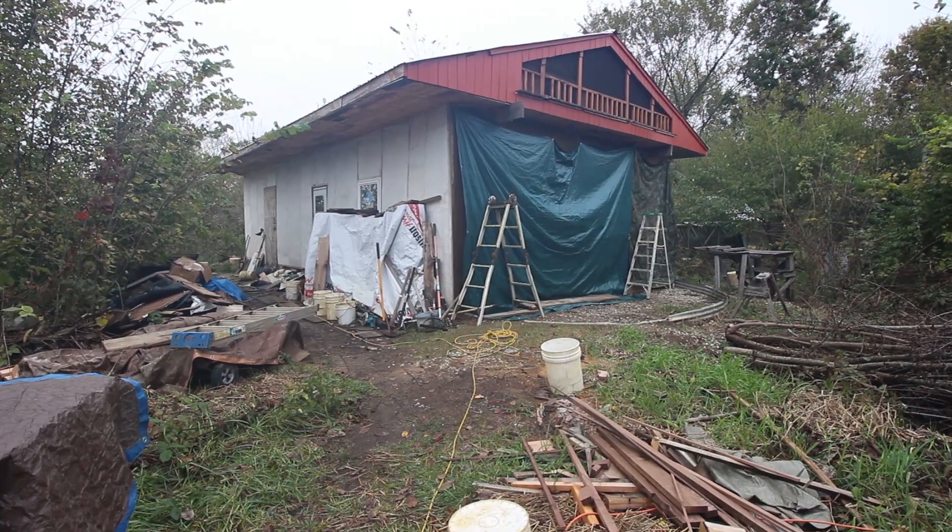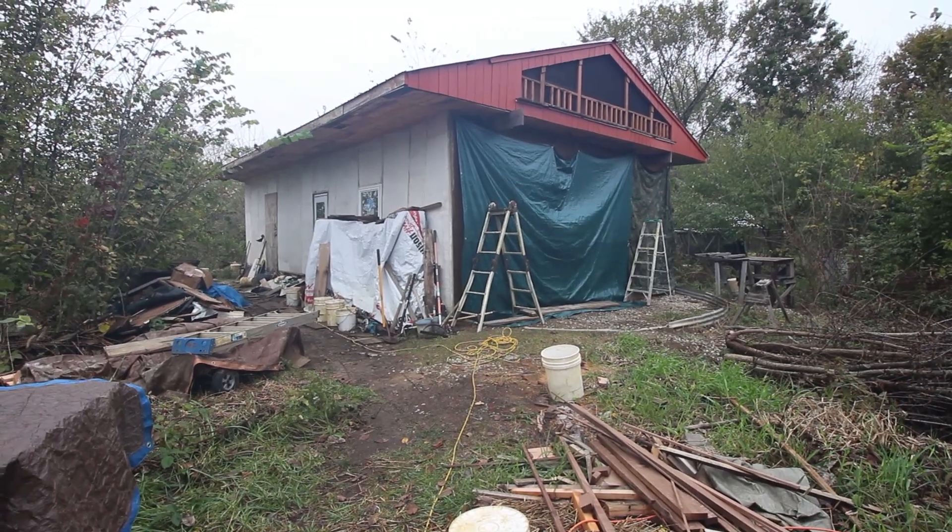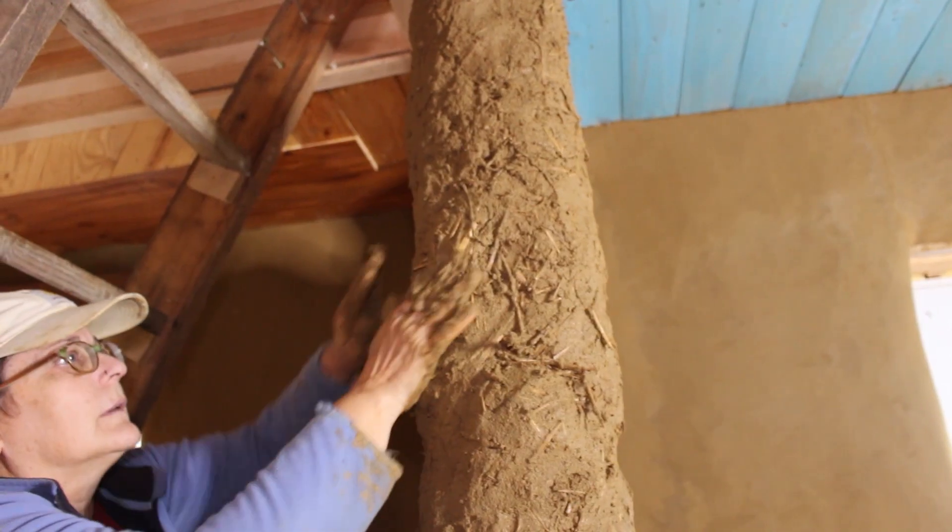Hey there, it's Hardcore Sustainable. A few days ago I had the opportunity to get a tour of a new house that's being built here at Dancing Rabbit called Sub Hub. This house is being built by one of our members and a natural builder, Liz Hackney. This building, as the name would imply, is intended to be a hub for a sub community.